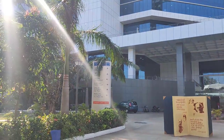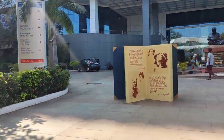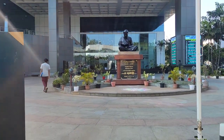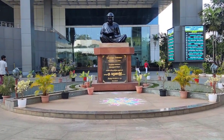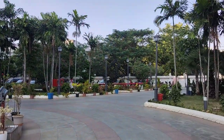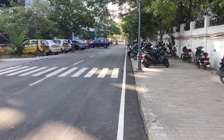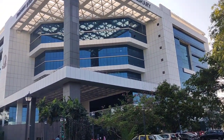On the left we have a map which shows the various locations on campus. As we walk forward we have a statue of the former chief minister of Tamil Nadu, C.N. Annadurai. Towards the right we have the parking lot, with parking for bikes on the right and parking for cars on the left.